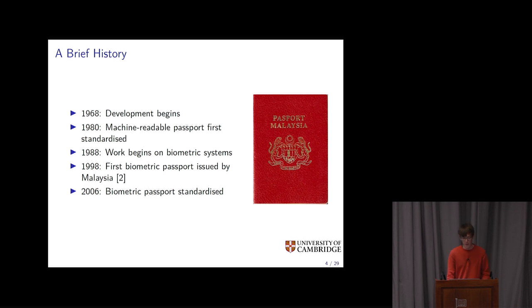A brief history: the idea of having a machine-readable passport came about in 1968, but this wasn't including biometrics or a chip. This was just a passport with a standardized area that OCR technologies of the 80s would be able to scan and understand. It wasn't until 1988 when people started working on biometric systems. Malaysia was the first country to introduce a biometric passport, and a lot of the technology they used became part of the actual standard, published in 2006.